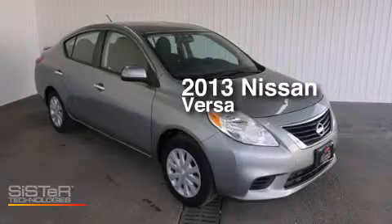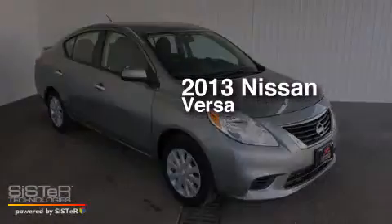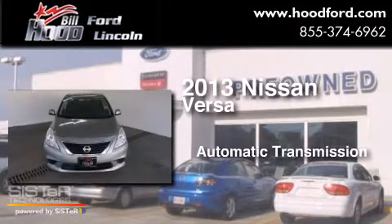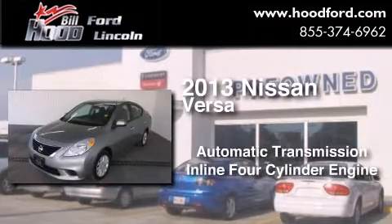This is a 2013 Nissan Versa. This compact has an automatic transmission and an inline four-cylinder engine.